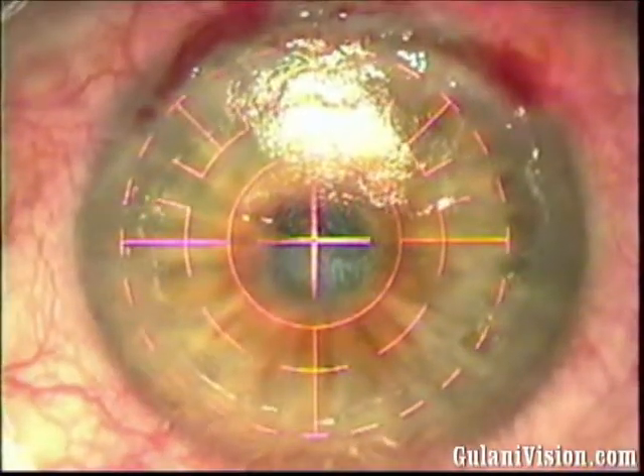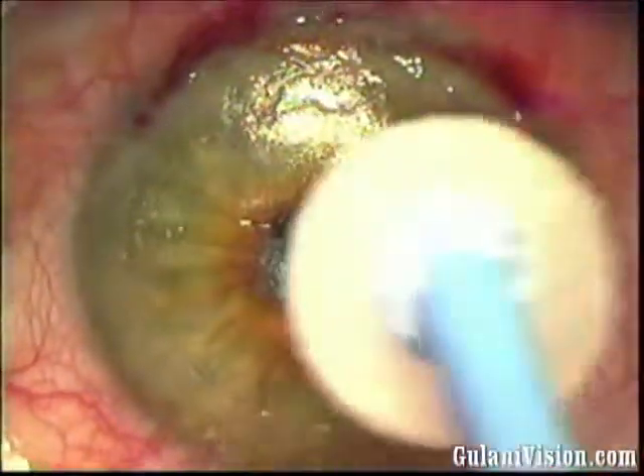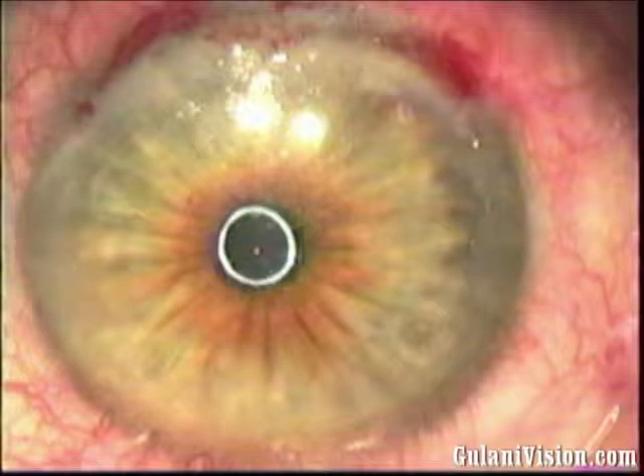At the end of this laser treatment, I would be using mitomycin C for 20 seconds, to be followed by copious BSS, to a resultant circular light reflex as an endpoint.